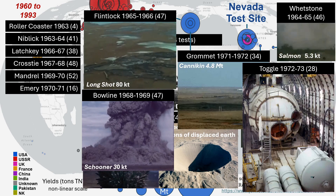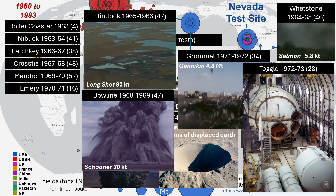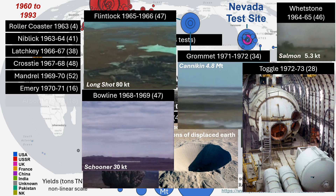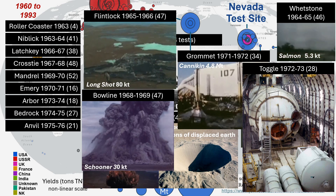Then Toggle, 28 tests, all in Nevada here and going forward. For the previous 10 years and going forward, all of these tests have been underground, as per the partial test ban treaty between the main nuclear powers. The next series were Arbor, Bedrock, Anvil, just weapons-related research from here on, as peaceful applications were abandoned.